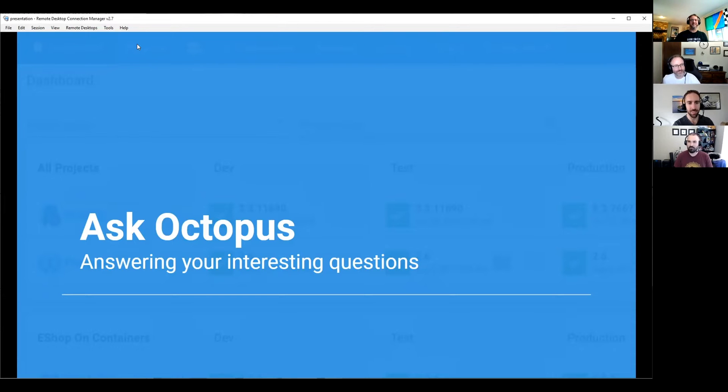Our webinar that we have going next week — Turbo Charging Octopus and Azure DevOps. If you're watching this in the future, that's going to be in the past. There's a recording somewhere around here — we have posted it.